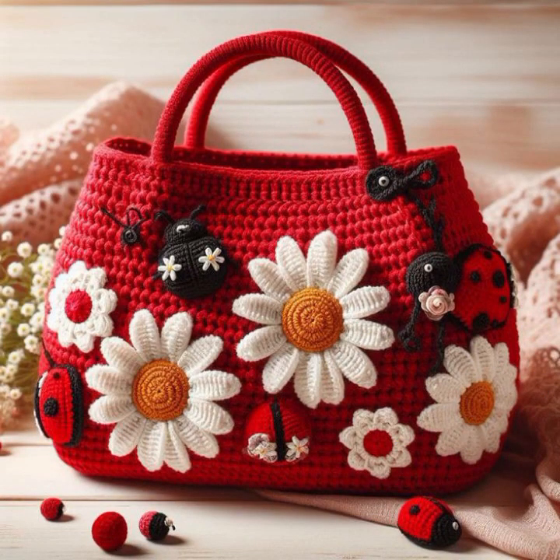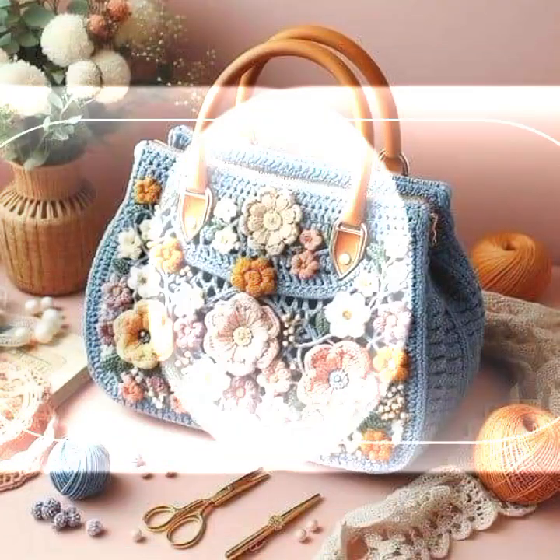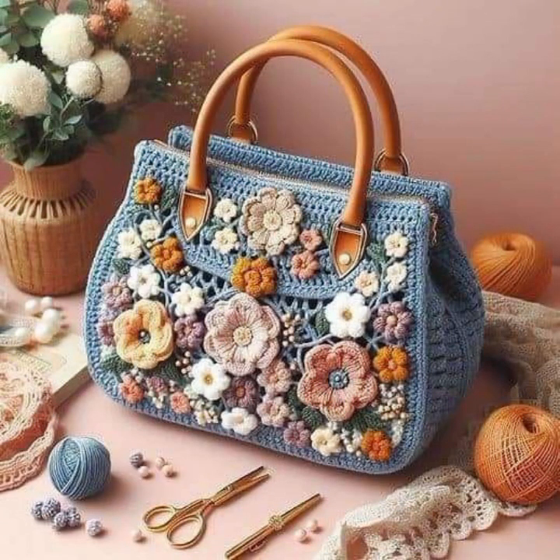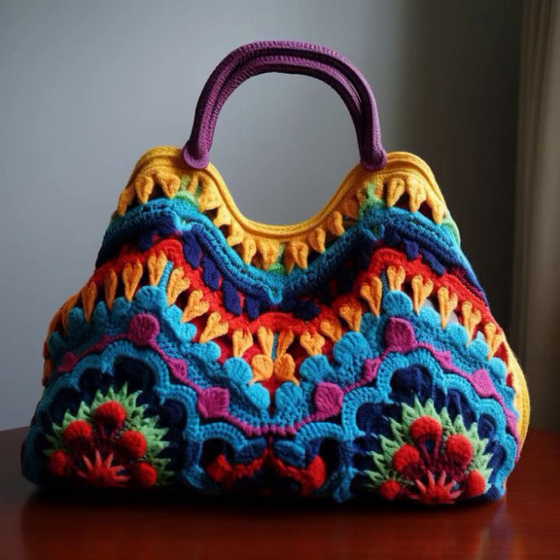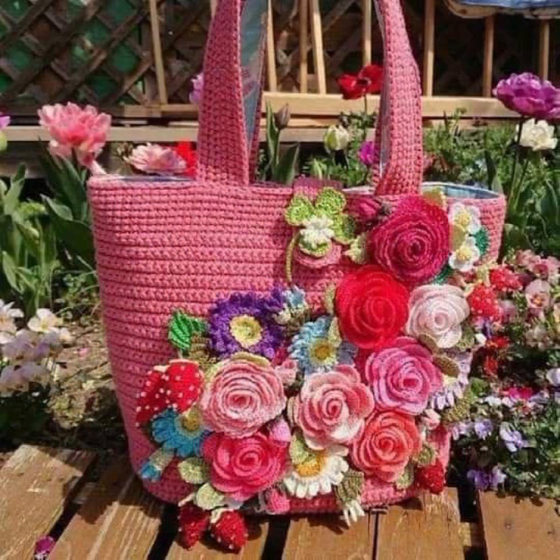You can easily carry and easily move with these beautiful and stylish crochet handbag designs. Save your objects with beautiful and stylish crochet handbags and clutch patterns.